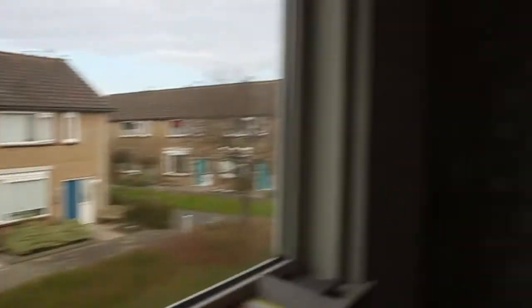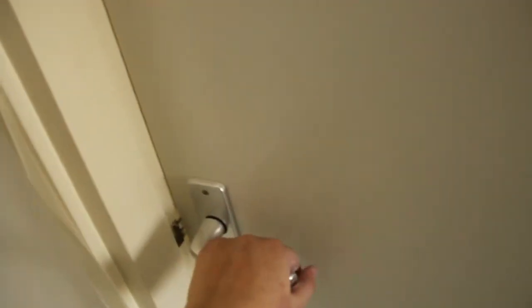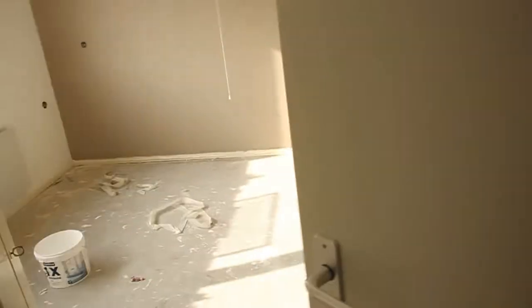I started to paint the walls white so I could later start picking the color I wanted to use. And which color did you think I chose? Yeah, I chose taupe and white.